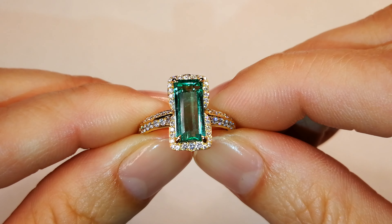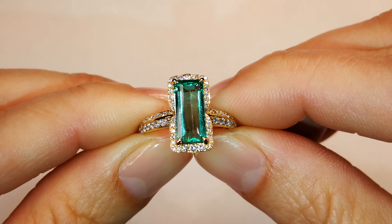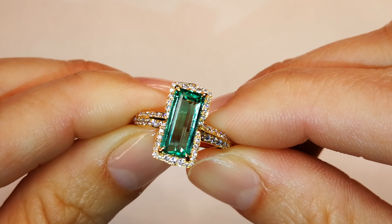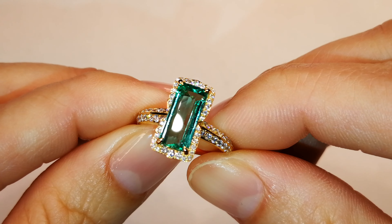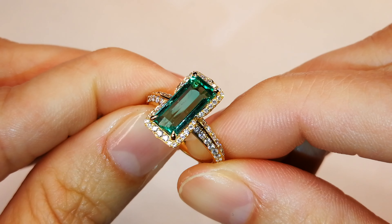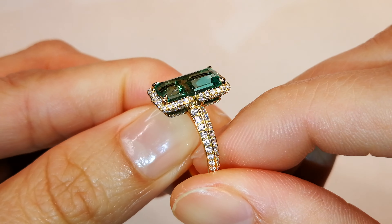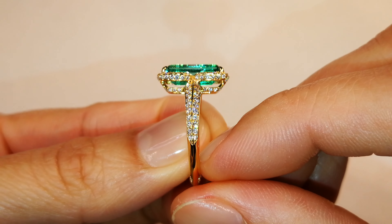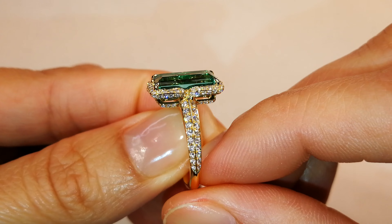Look into this emerald. Look how perfectly crystallized that stone is. Do you know how rare that is to be seen within an emerald? This is a perfectly crystallized, unoiled, natural, Muzo Colombian emerald. What's interesting about this stone is light pops out from all different angles because the crystal — it's more like a tourmaline clarity than an emerald clarity.